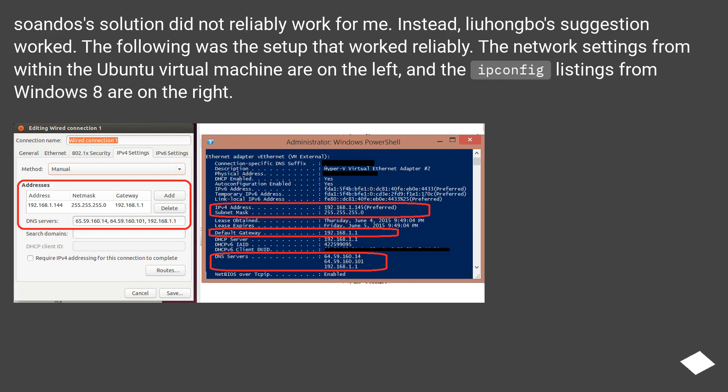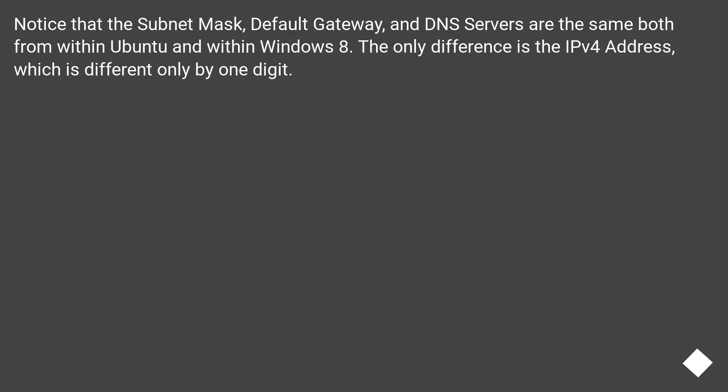The previous solution did not reliably work for me. Instead, Liu Ongbo's suggestion worked. The following was the setup that worked reliably. The network settings from within the Ubuntu virtual machine are on the left, and the IP config listings from Windows 8 are on the right. Notice that the subnet mask, default gateway, and DNS servers are the same both from within Ubuntu and within Windows 8. The only difference is the IPv4 address, which differs by only one digit.